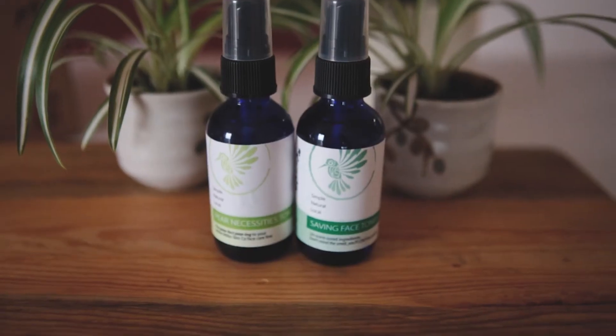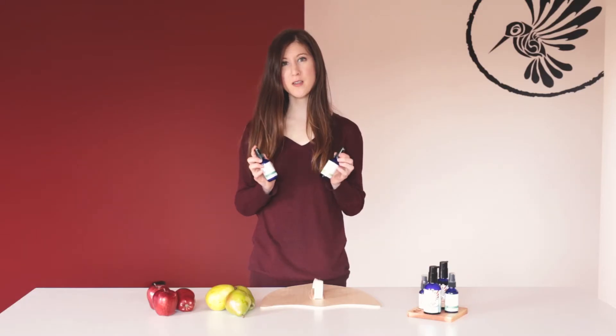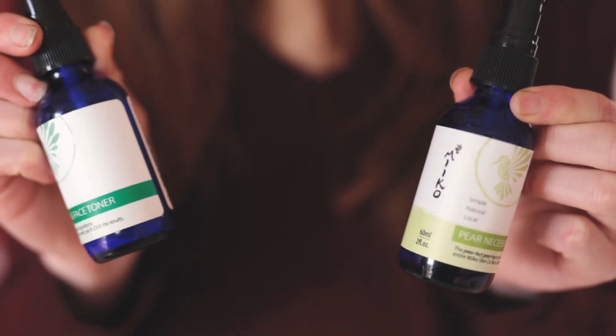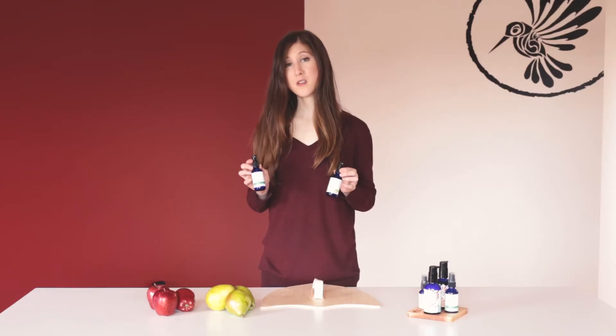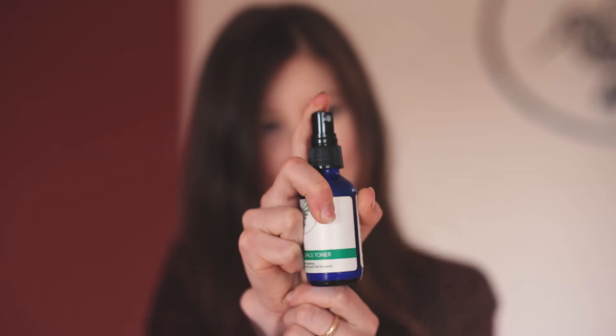The toners are made with apple and pear cider vinegar to help restore the natural acidic state of your skin after cleansing. Our goal is to treat your natural evolutionary defense mechanism and help you build an awesome shield to protect you against bacteria, environmental allergens, viruses, and more.